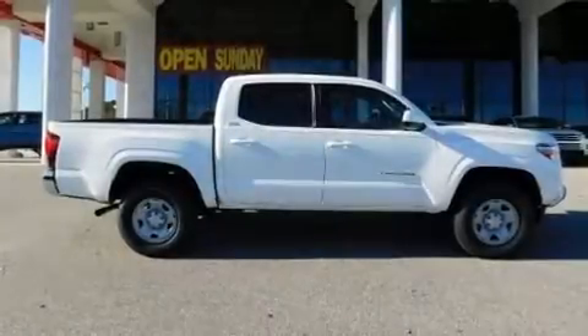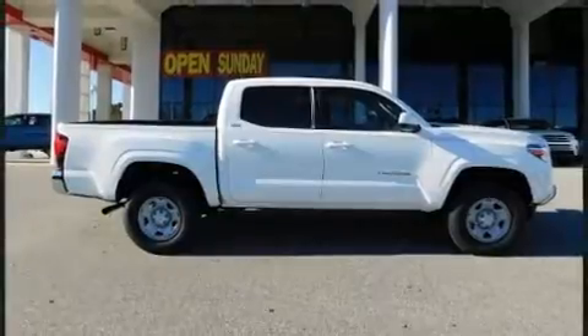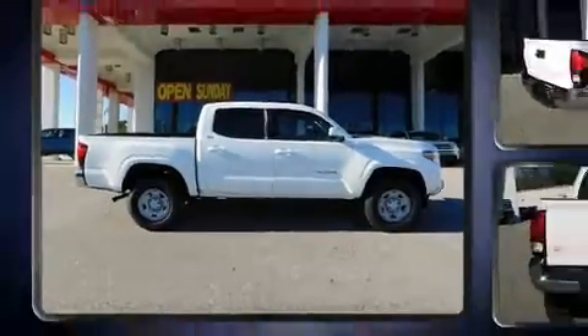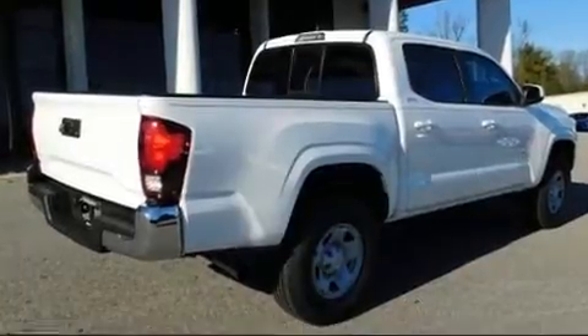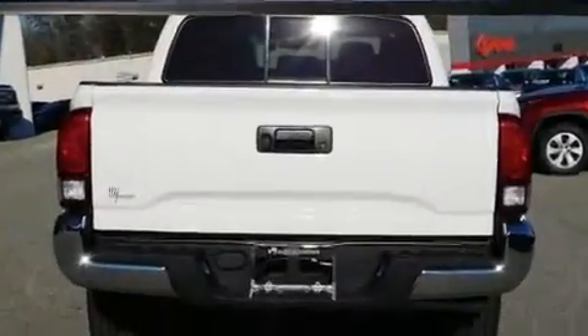You can expect a lot from the 2019 Toyota Tacoma. This four-door, five-passenger truck is waiting for you to take home. It features an automatic transmission, rear-wheel drive, and an efficient four-cylinder engine.